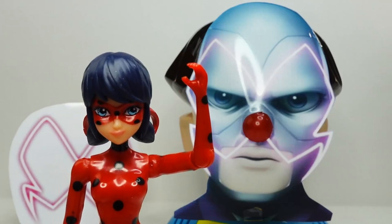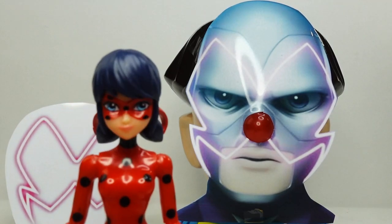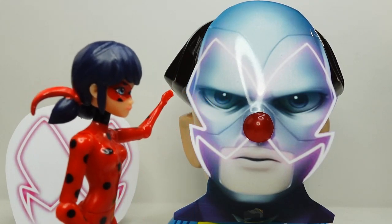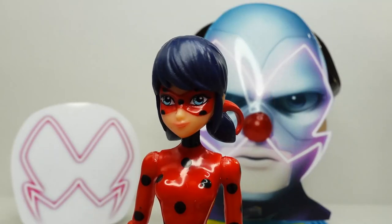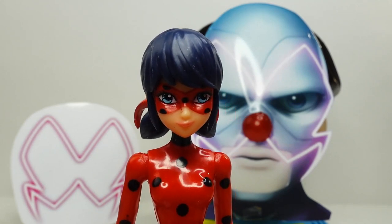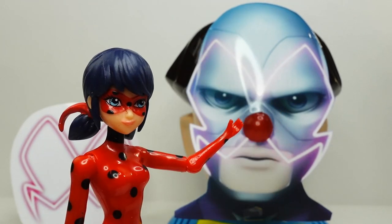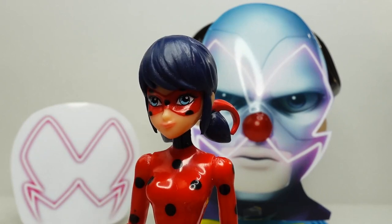Hi there everybody, welcome to Evie's Toy House! Today we have a very special opportunity — we get to look inside Hawk Moth's head. We can actually reach into his head and figure out what he's thinking. What's really important is finding out where his miraculous is. His miraculous is a white pendant that looks like a butterfly. If you can find it, you can open this big surprise back here — but be careful, when his nose turns red you have to get out of there fast!